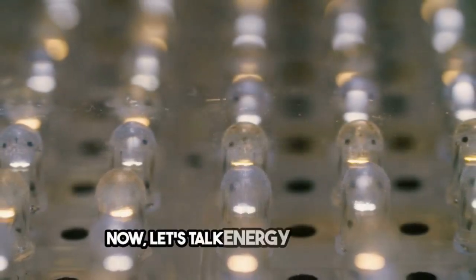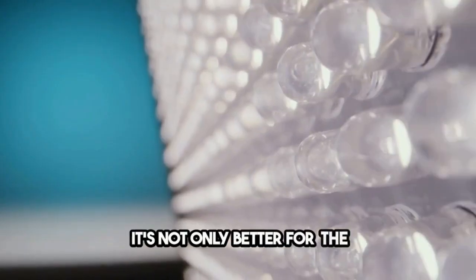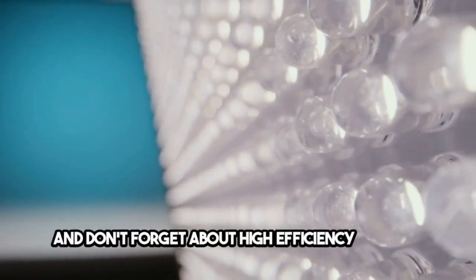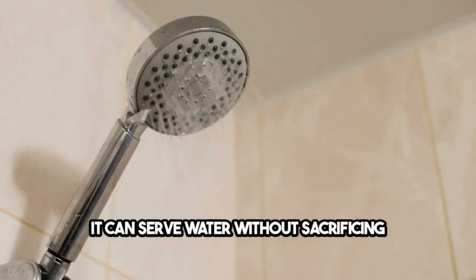Now let's talk energy efficiency. Swap those old incandescent bulbs for LED lighting — it's not only better for the environment, but also saves you money. And don't forget about high-efficiency fixtures like low-flow toilets, shower heads, and faucets. They conserve water without sacrificing functionality.